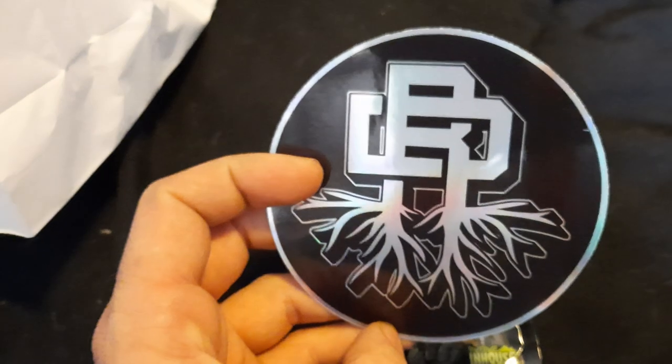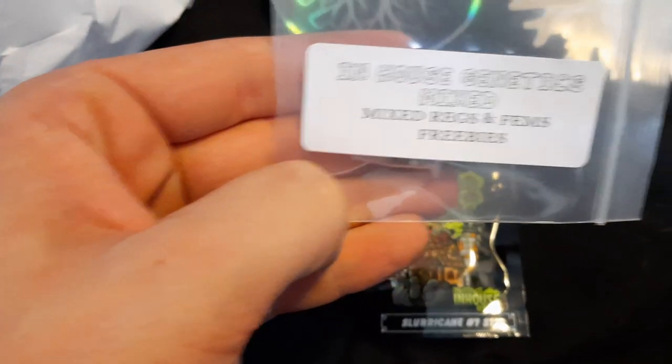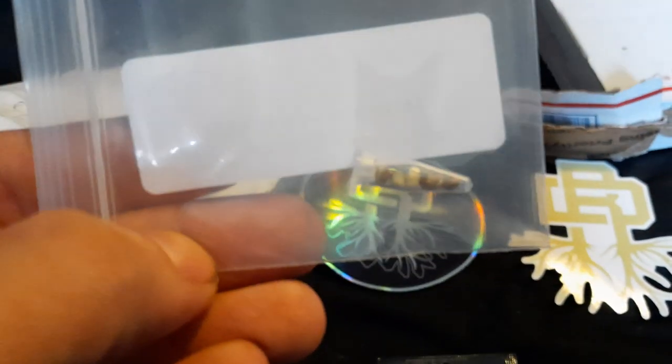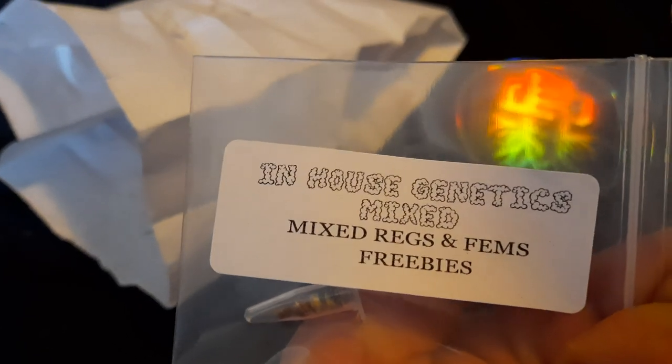Let's see what else we got in this bag. Pretty cool sticker. Some more stickers. Some freebies. Some in-house genetics mixed. Looks like we got five in here, but they're mixed — regs and fems. We'll see what we get out of there, kind of a mystery.